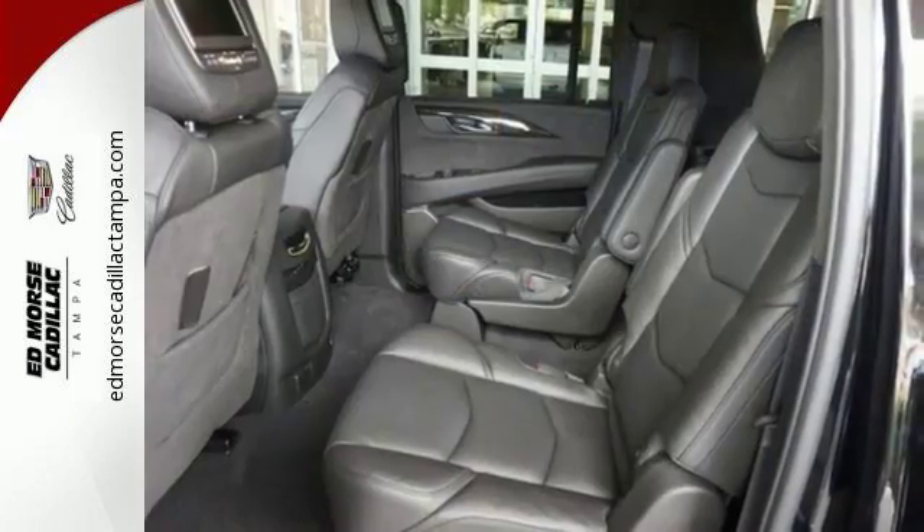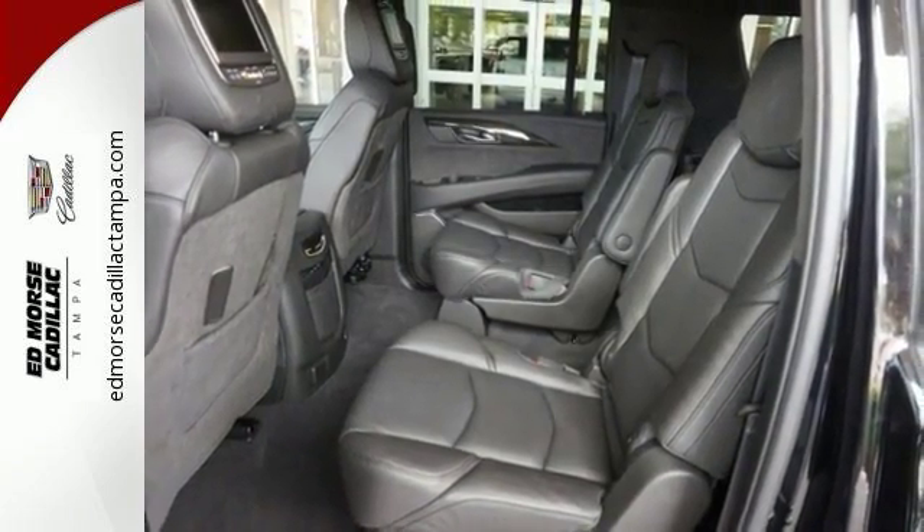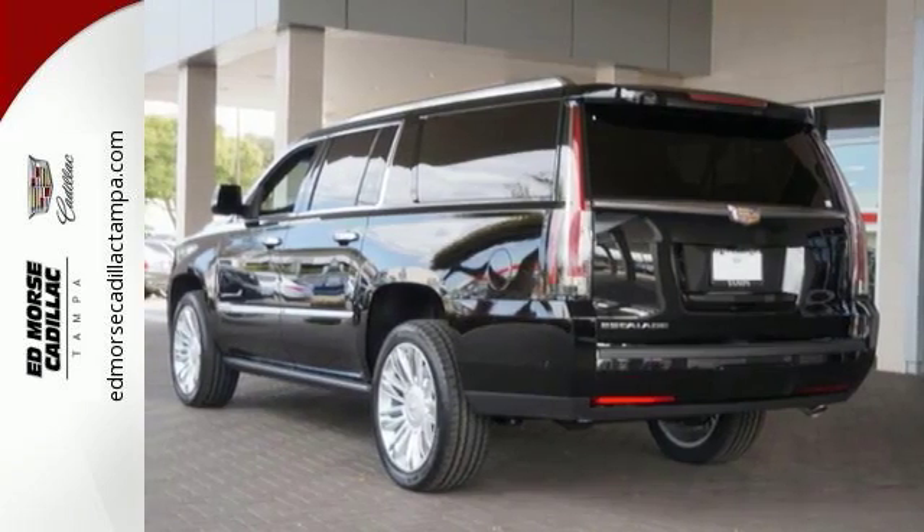It's equipped with a multi-information display and heated and cooled seats, and it has much more. Bring the family over for a test drive today.